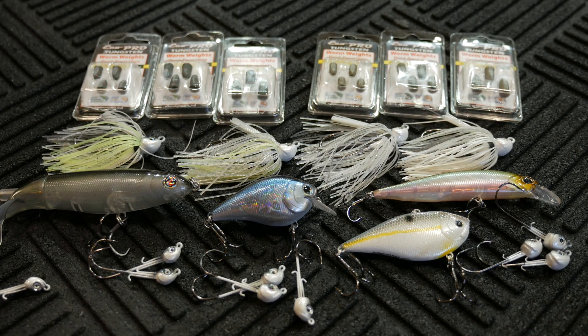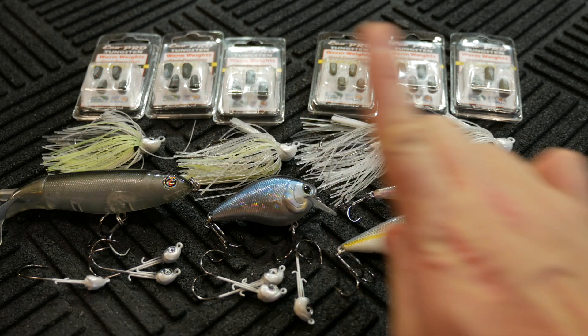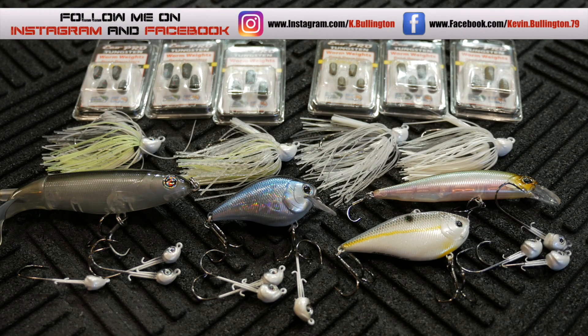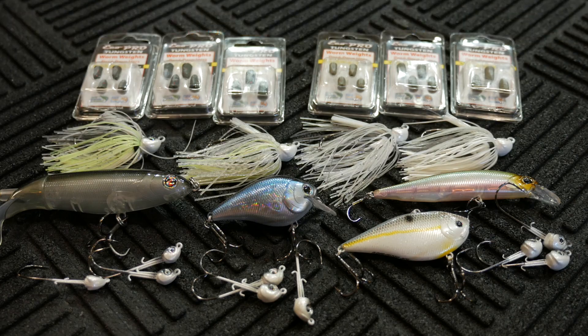If you guys liked the video, please give me a thumbs up — that really helps people find this video and makes the channel more popular. If you want to follow me on Instagram or Facebook, I'll leave the links in the description below. I'm always posting stuff on those two social media outlets, so follow me there to find out what's going on in my fishing world. Thanks for watching, and check out my next video.